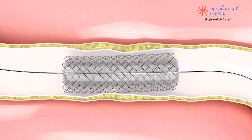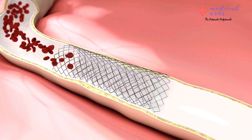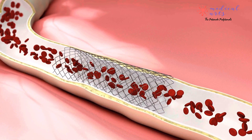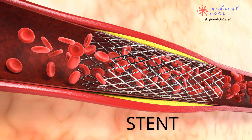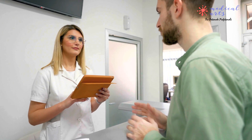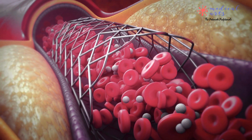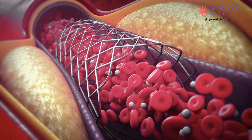This procedure restores blood circulation to the affected area in the heart muscles. In some cases, a stent or small metal mesh tube may also be placed in the artery to keep it open. The procedure is usually performed in a hospital or outpatient setting and takes about an hour to complete. Local anesthesia is used to numb the area and most patients can go home the same day.